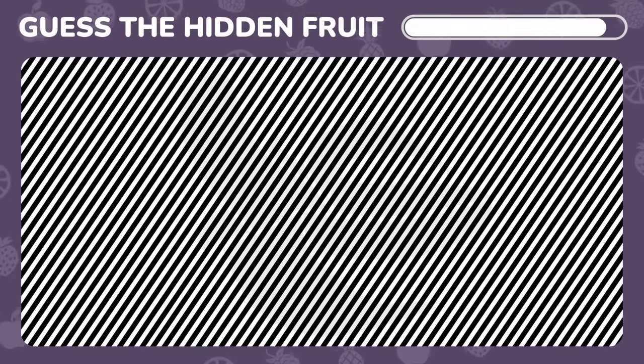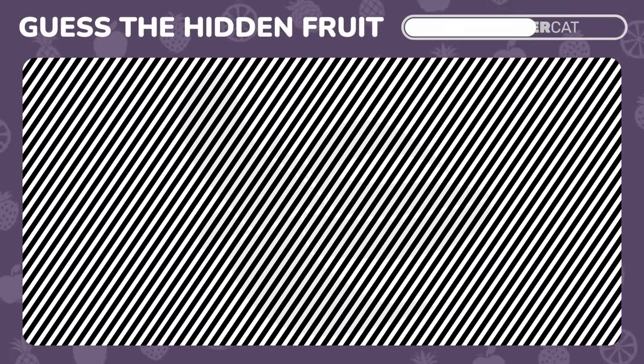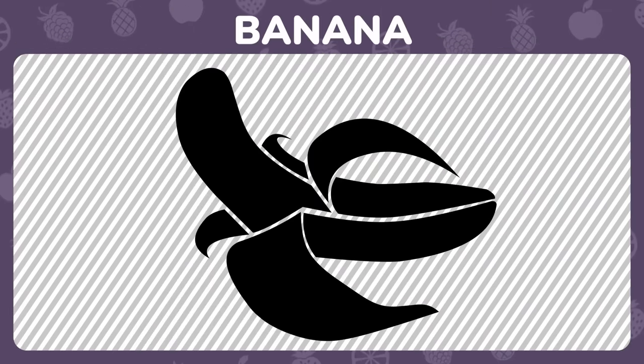Illusion challenge. Squint a little to reveal the fruit. Spot on. It's a banana.